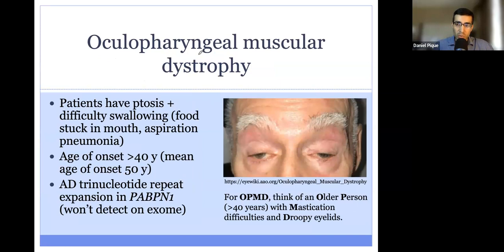The first disorder we'll be talking about today is oculopharyngeal muscular dystrophy. Ocula refers to the eye, pharyngeal refers to the muscles involved in swallowing — the pharynx — and muscular dystrophy refers to weakness of the muscle. So patients with this condition, also known as OPMD, have ptosis, and they also have difficulty swallowing.